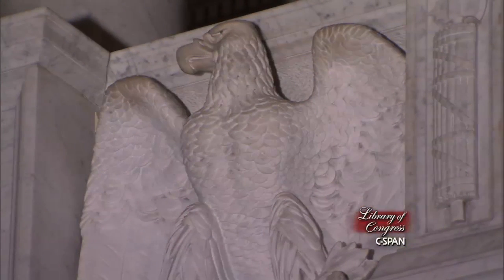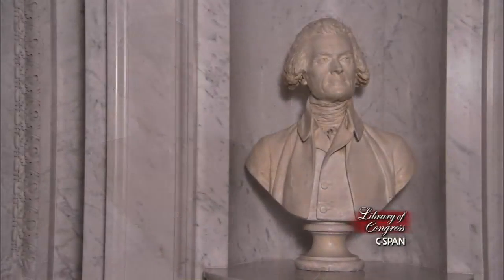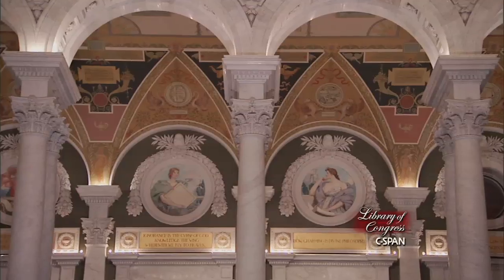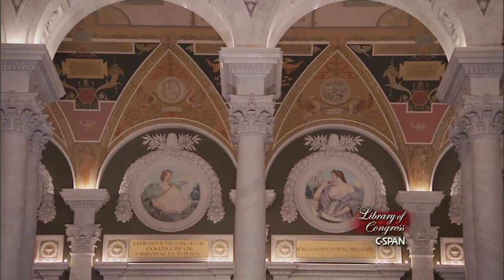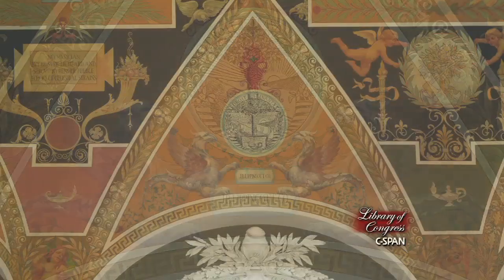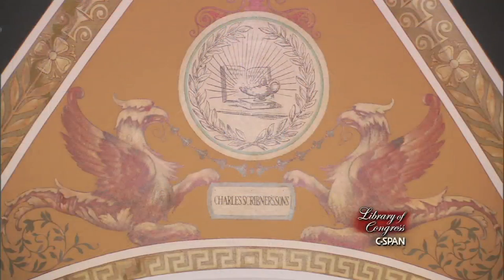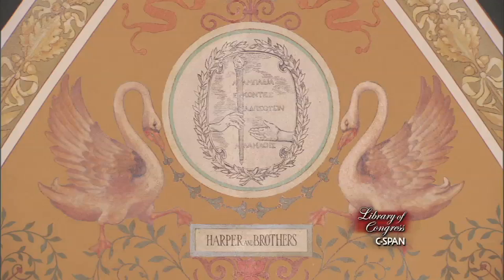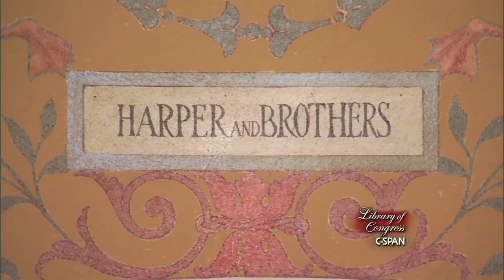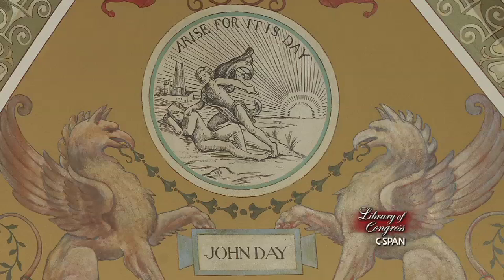Beside all this elaborate artwork, there's an indication that this building is also about America and its coming of age. All the way through, there are symbols of the great printers of the world — the ciphers and symbols of their imprints. One side is all American printers, so you've got Doubleday and Lippincott and Harper's, showing once again that America is taking its place in the world of letters.